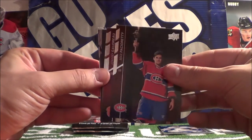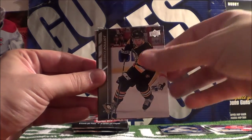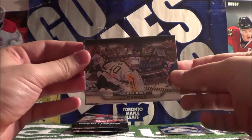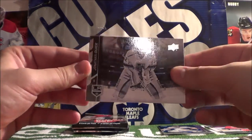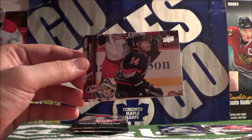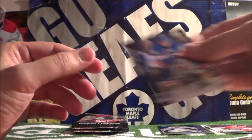Max Pacioretty, Johnny Gaudreau, Derek Pouliot. Upper Deck Canvas: Tuukka Rask. Second Canvas card: Jonathan Quick. Cam Ward, Nathan Gerbe, and Mark Stahl.